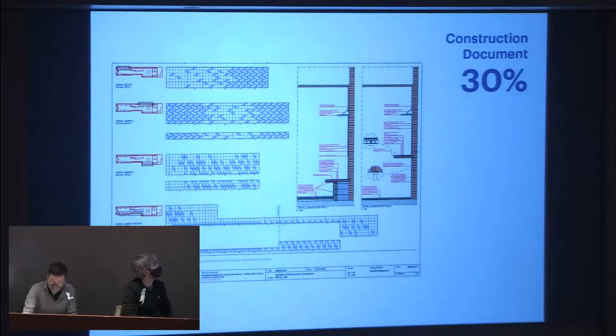What were once simple studies of generic aggregation now become defined elements responding to space and the logics of construction. In this slide you can see one of the plans for the definition of the integrated benches and bars.